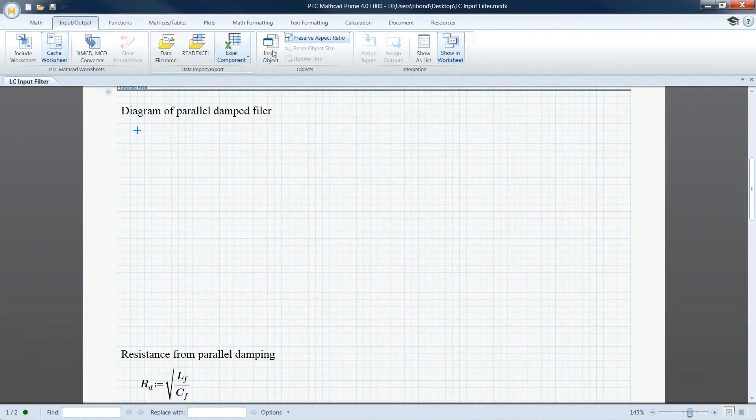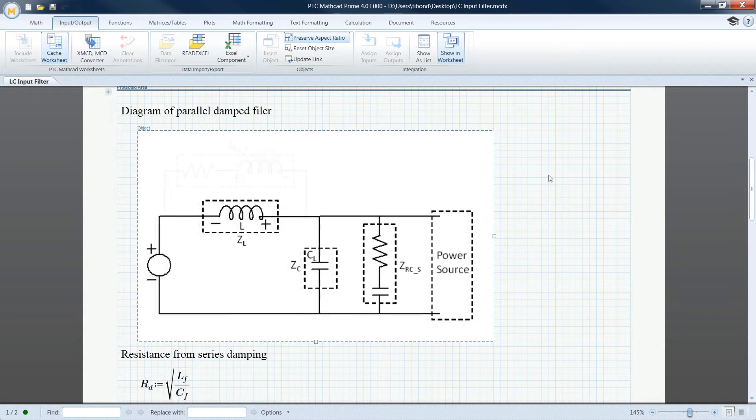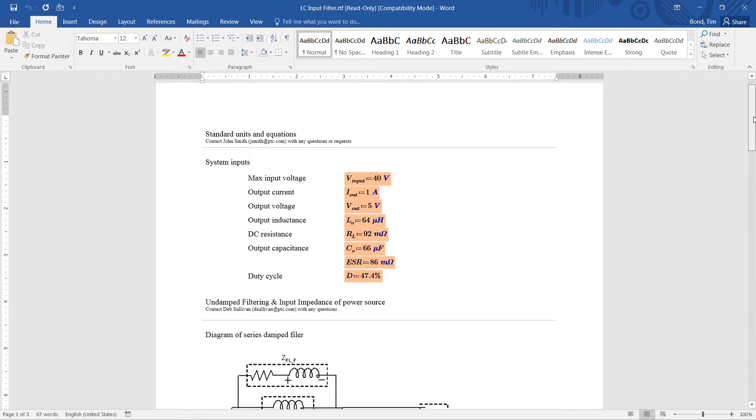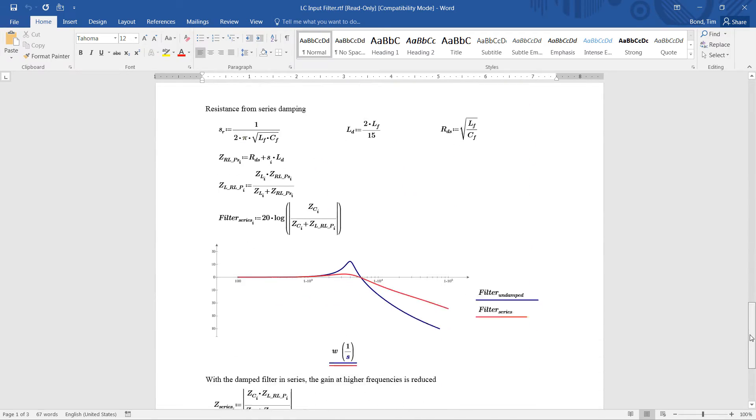You can now embed objects directly in your PTC MathCAD worksheets. Any linked objects can be updated to ensure that you are working with the latest design requirements. Once your design calculations are up to date, you can save them as rich text files.